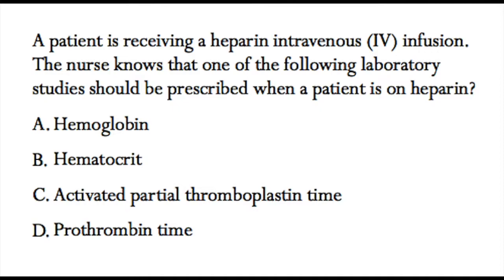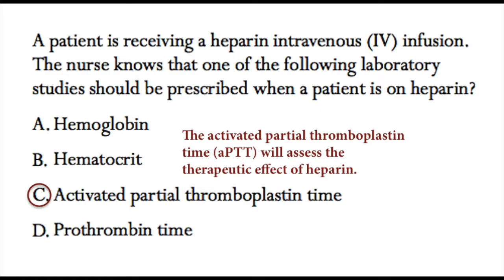The correct answer is c, activated partial thromboplastin time (aPTT). The reason is that aPTT will assess the therapeutic effect of heparin, and that's why it is the laboratory study that is prescribed.